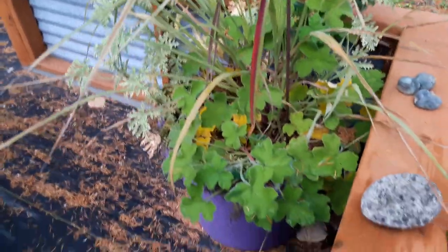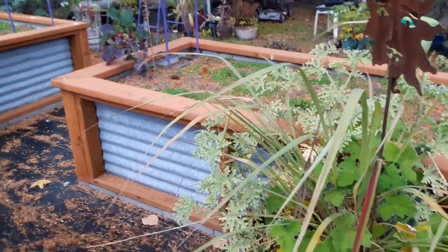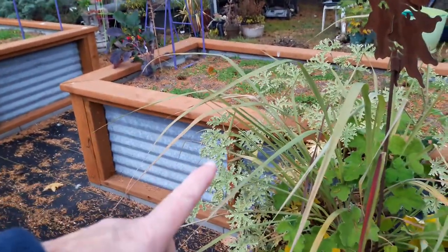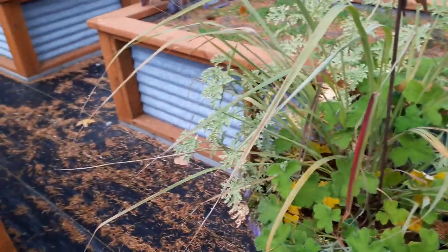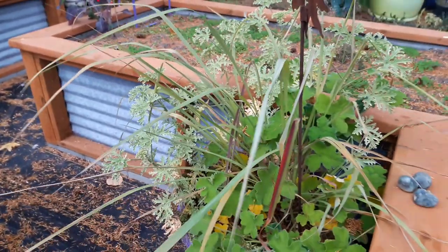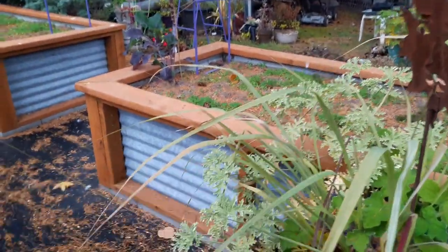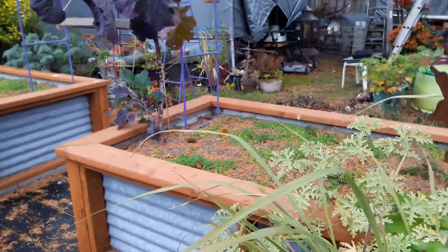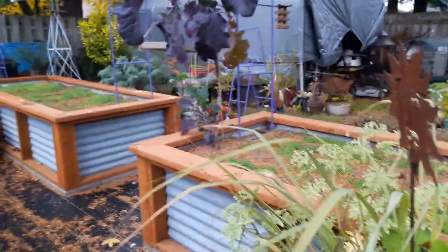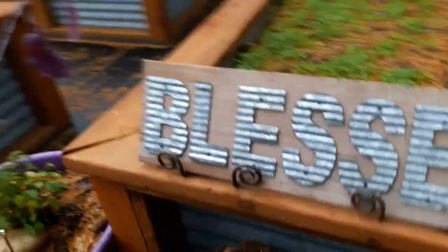I wanted to show you this here — this is the scented geraniums, the peppermint and Grey Lady Plymouth. That's what that one is, which did not bloom this year — I don't know what's up with that. Anyway, and the lemongrass. These are doing really well. They will probably winter over here but the Grey Lady Plymouth will come back plain green unless I take cuttings of it. That's a little plant nerd thing there.